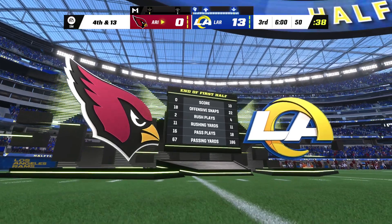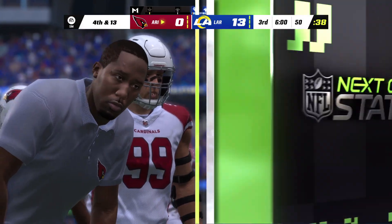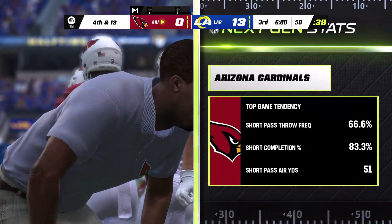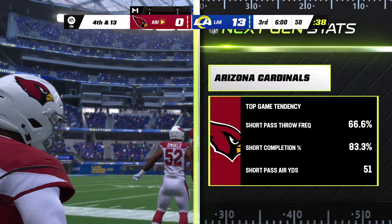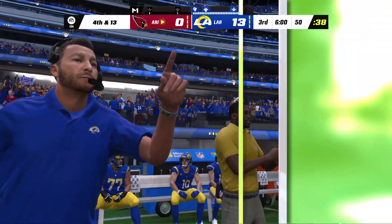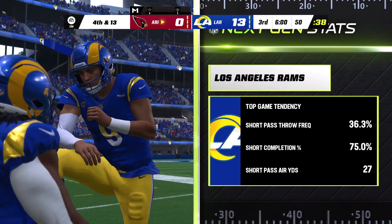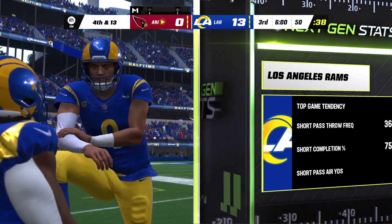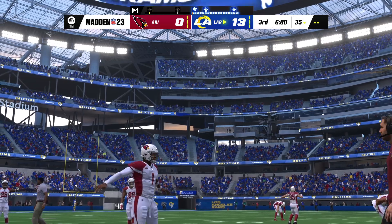Thanks very much and welcome to our EA Sports Halftime Report. First order of business: let's get a look at the next-gen stats from that first half for Arizona. They will need to get this passing game in gear because they did not do much of anything in that first half, and it's why the scoreline is what it is.